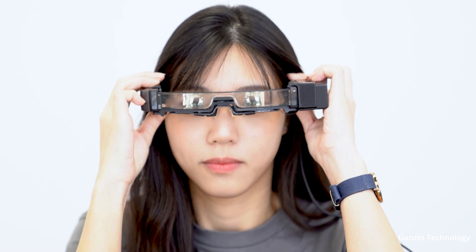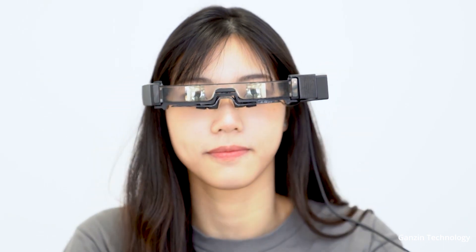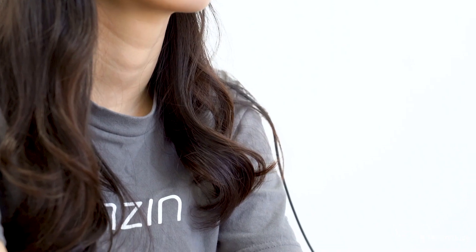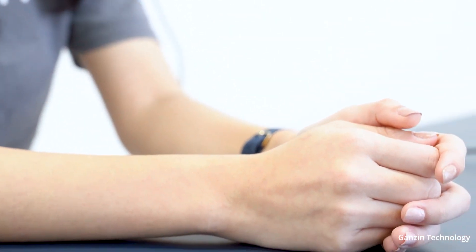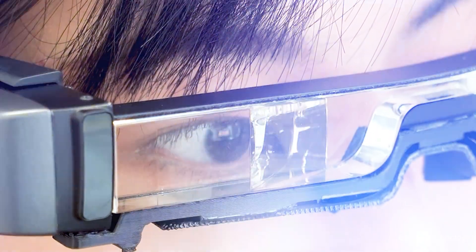So in this way, it makes eye tracking very simple. You just need to put one sensor, and we also have one LED. The LED is only for illumination, so the location is not so critical. It makes it very easy to integrate into any kind of devices and makes the cost and power consumption much lower than existing solutions.